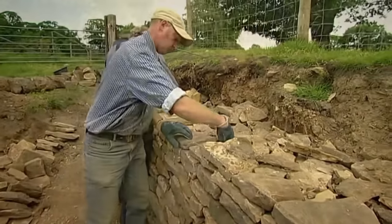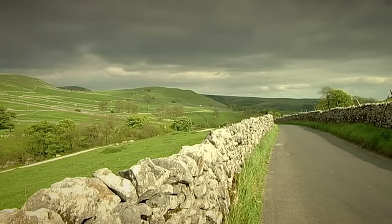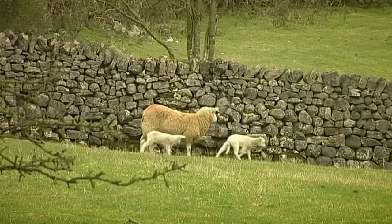Dry stone walls in Yorkshire have been here for about 250 years and they mark the landscape. When you think of Yorkshire you think of dry stone walls, particularly in the Dales. The walls were built to mark property, they're also to protect, keep livestock in, keep predators out.